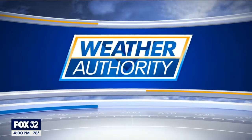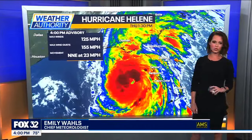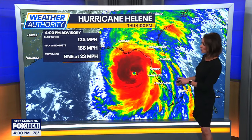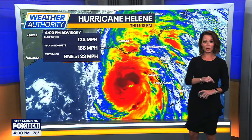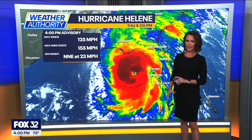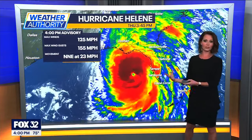The latest update that just came out a few moments ago has maximum sustained winds of 125 miles per hour. The wind gusts associated with Helene are now up to 155 miles per hour, and this thing is cruising to the north-northeast at about 23 miles per hour. We're going to have a landfall later on this evening. Do you see how well-defined that eye is in the last couple of scans? That is a sign of a very strong hurricane.